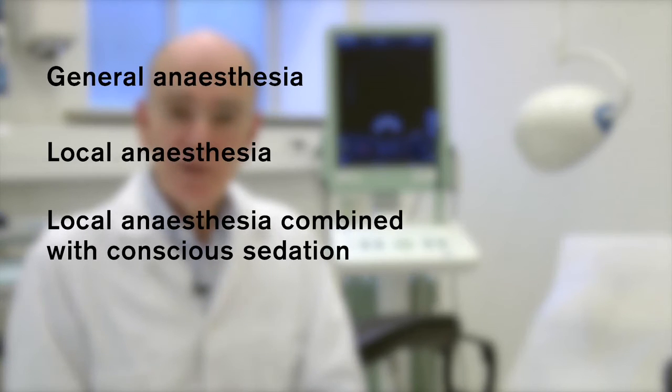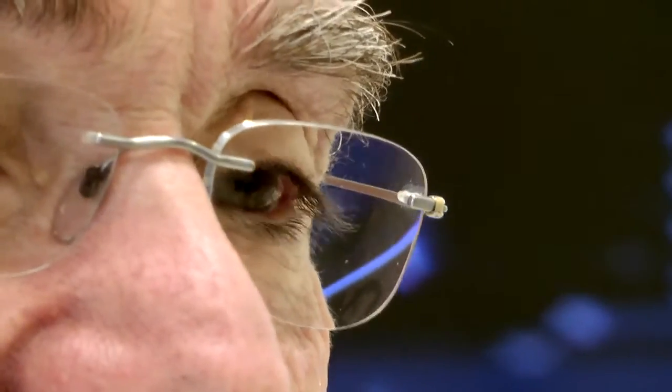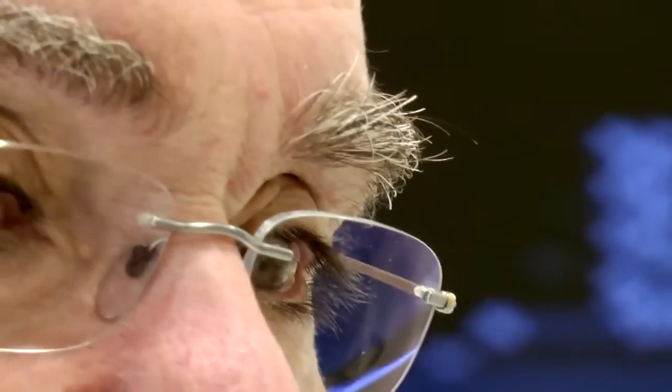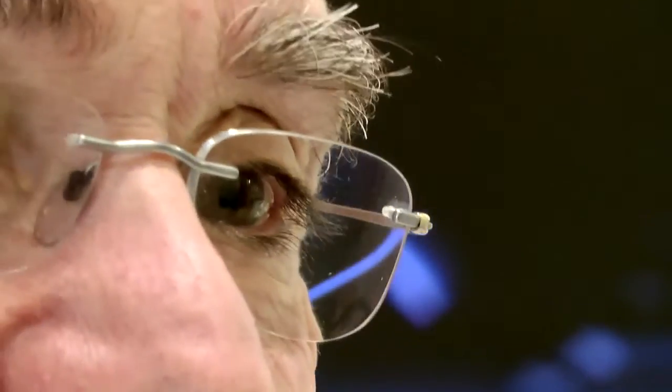The pick-up procedure can be performed in general anesthesia, local anesthesia, or local anesthesia with conscious sedation. There are pros and cons with all the options, but in my opinion local anesthesia with conscious sedation is beneficial for the patient. With local anesthesia there are no risks for respiratory or cardiovascular effects as with general anesthesia. The pain is reduced to a well accepted level.